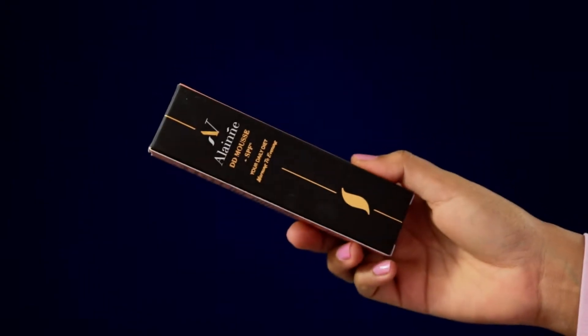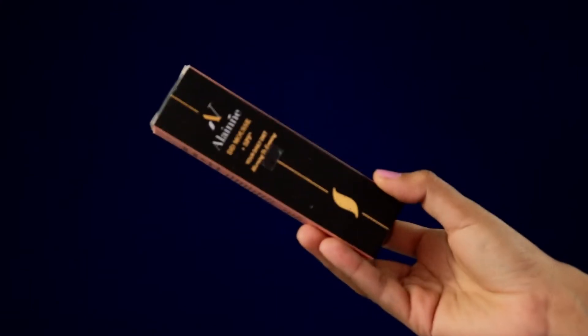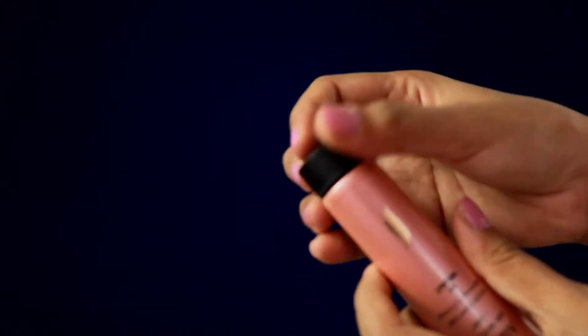This is the outer packaging — it has a velvety black and rose gold combination cover on which all the details are mentioned. The actual product comes in a tube packaging with a black matte screw cap and rose gold color tube. I am in shade Walnut, and it retails for rupees 1000 for 30 grams, though their website mentions rupees 500 for 30 grams, so I need to verify that. The shelf life is three years from the date of manufacturing.